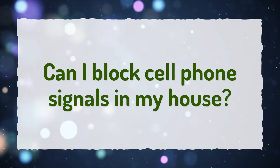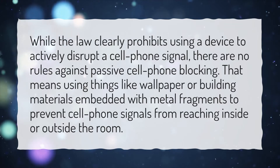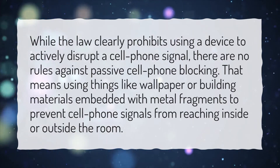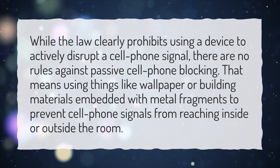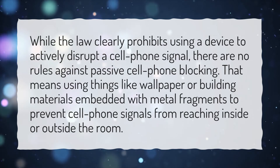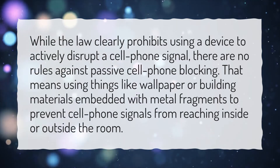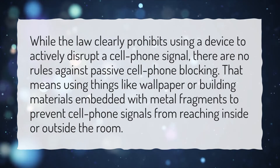Can I block cell phone signals in my house? While the law clearly prohibits using a device to actively disrupt a cell phone signal, there are no rules against passive cell phone blocking. That means using things like wallpaper or building materials embedded with metal fragments to prevent cell phone signals from reaching inside or outside the room.